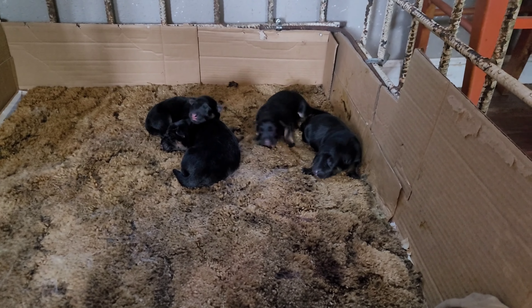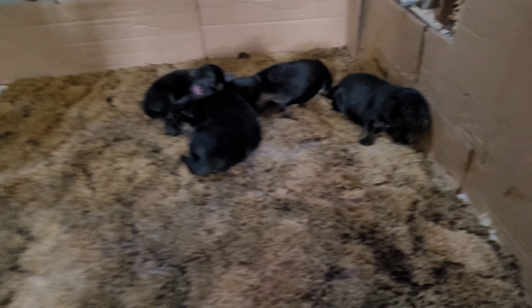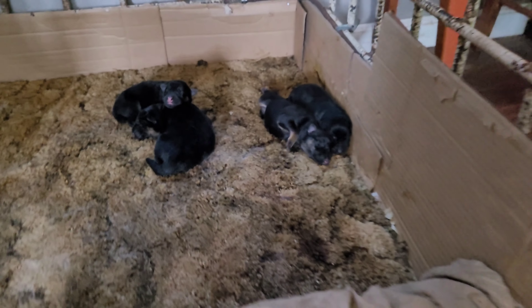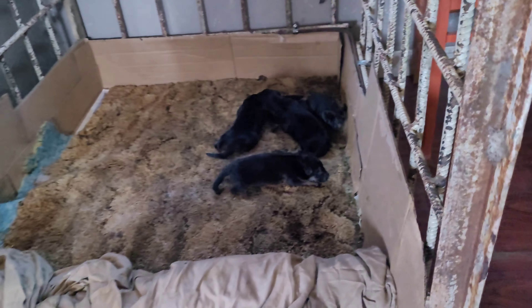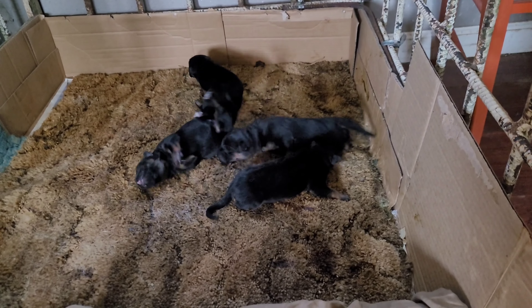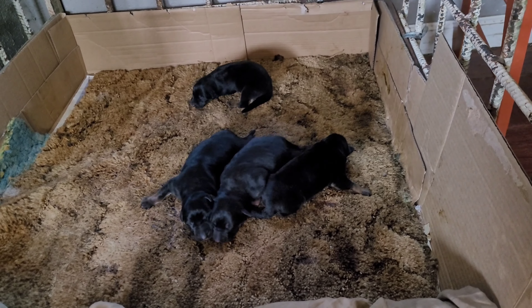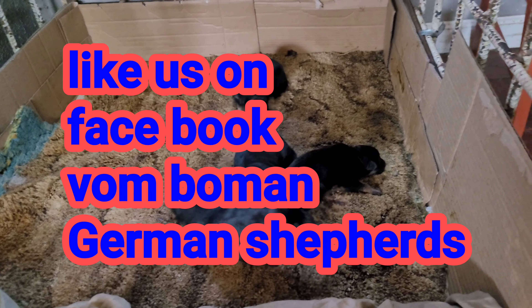Mama went to go get some food — she went to go eat. They're wondering where Mama went. You can keep updated on Vomboman German Shepherds on Facebook — it's V-O-M-B-O-M-A-N, German Shepherd, Vomboman German Shepherd.